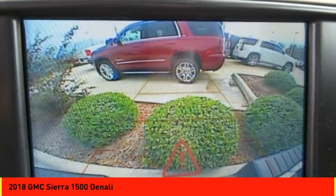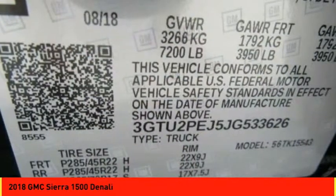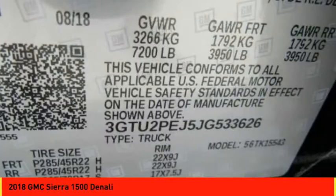Suspension control magnetic, voice activated navigation system, universal garage door opener. This vehicle offers reliability and good looks at a great price. So come in and take a test drive today.